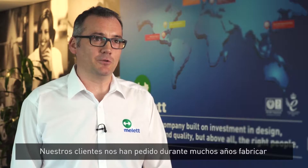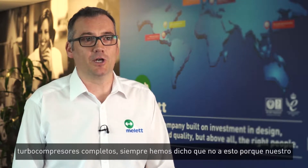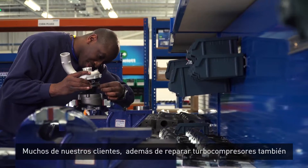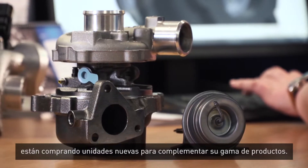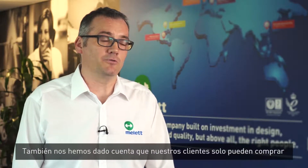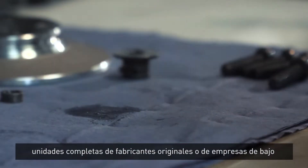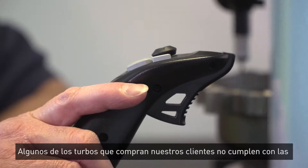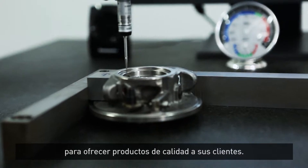We've been asked for many years to do turbochargers by our customers. We always used to say no because we're about repairing turbochargers, not replacing them. Many of our customers are constantly buying turbochargers as well as repairing them. We've also realized that the only place you can buy complete units from is either from the OEMs or from some of the low-cost far-east companies. Some of the products our customers are getting hold of are not meeting emission standards, and they're struggling to find good quality parts.